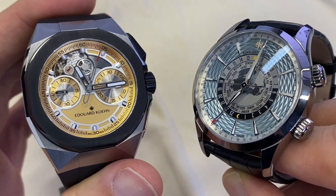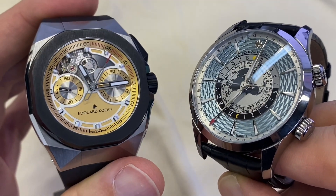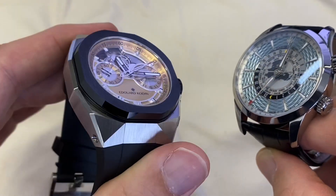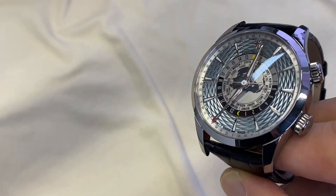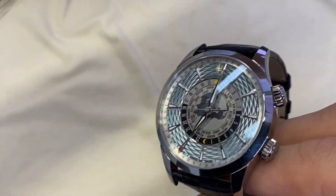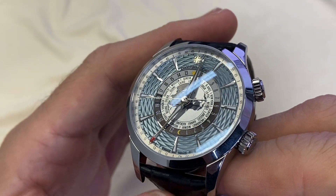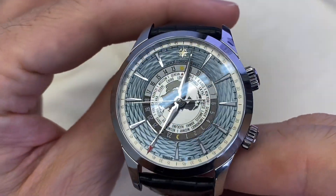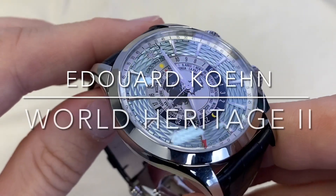In the first video we took a look at the sportier, beautiful Tempest 2 on the left, but in this video we're going to focus on a watch that brings together my two favorite complications: a world timer display and an alarm function. This is the World Heritage 2, the second version.